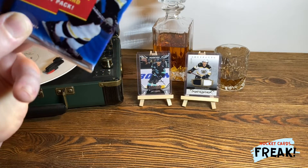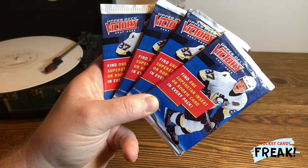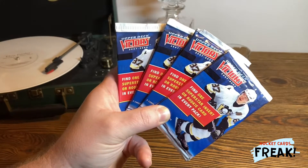Hello guys, what will we open today? Four packs of Upper Deck Victory 2007-2008. Enough talk, let's open the first one.